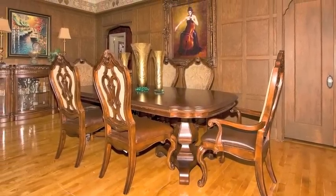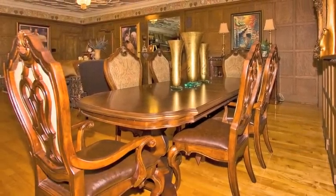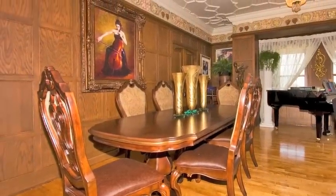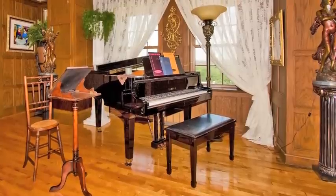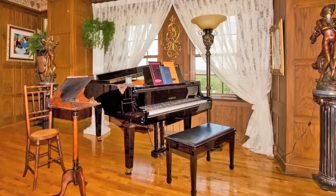Whether hosting the most formal of dinner parties or a more traditional family gathering, the formal dining area has plenty of space to accommodate your guests. A perfect setting for soirees, the great room easily accommodates a full-size grand piano with space for extra musicians as well.